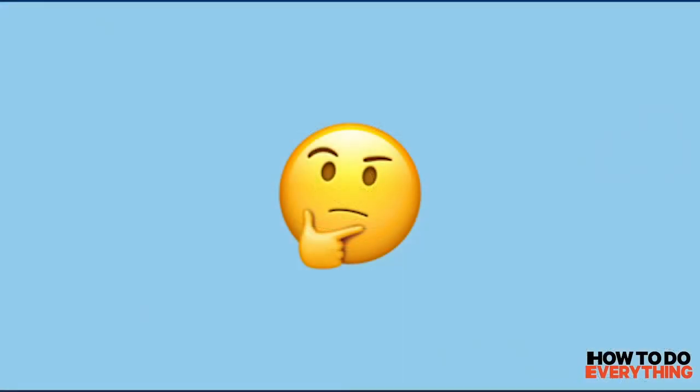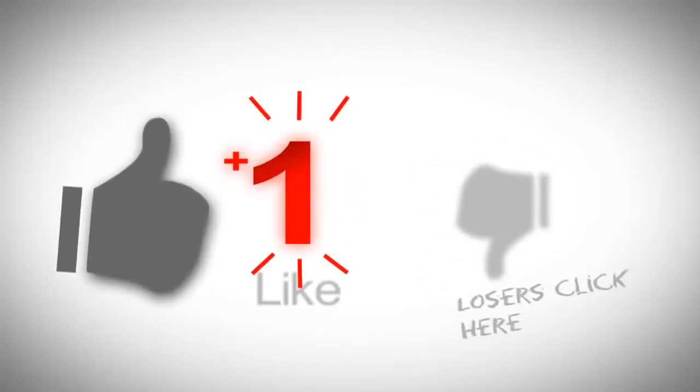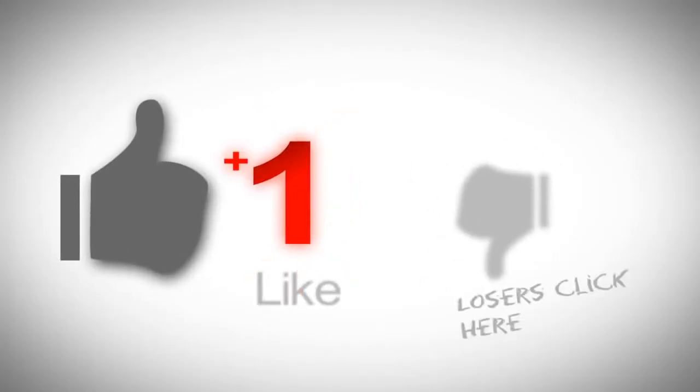Did you manage to solve how to dilate faster? Let me know down in the comments. If you like the video, give it a thumbs up and share it with your friends.